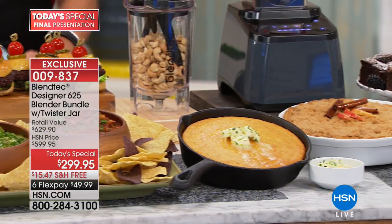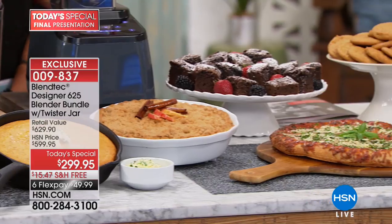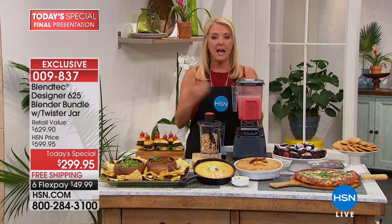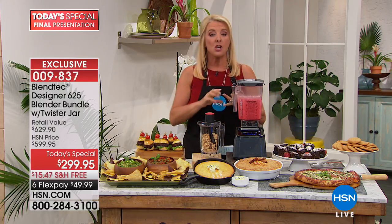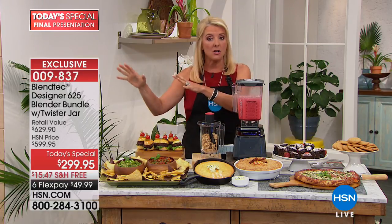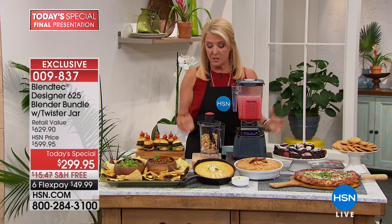It's called 'Will It Blend?' and indeed it does. We have the very final and last quantities on today's special, and when I even saw the price I was shocked. If you've not seen the videos, chances are you've seen this in coffee shops, smoothie stores, restaurants, and bars, because this is the blender they use because it works so well.